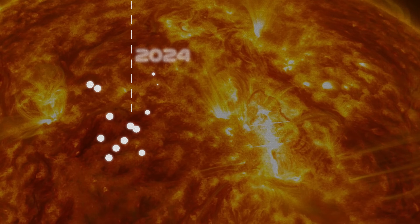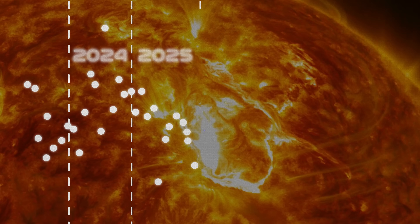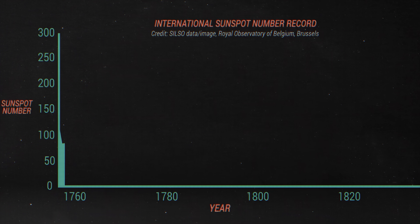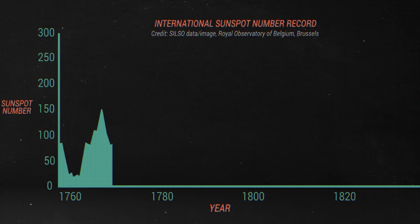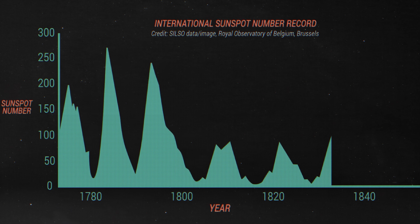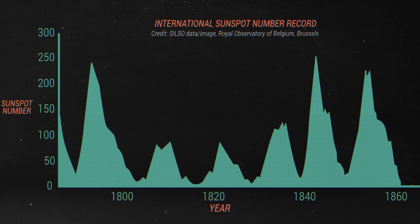There are multiple reasons for this. First, right now — 2024, 2025, 2026 — we are at solar maximum. The sun goes through cycles, if you didn't otherwise know. These cycles last, on average, 11 years, going from a period of quiescence to a period of high activity.